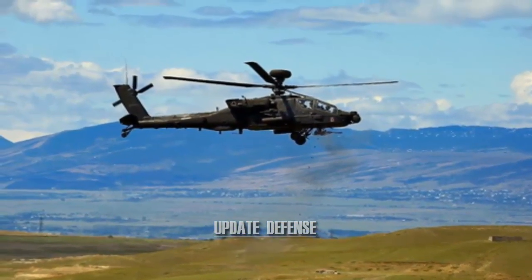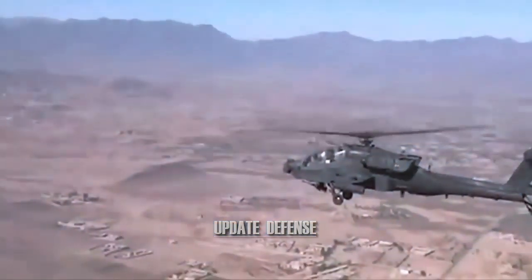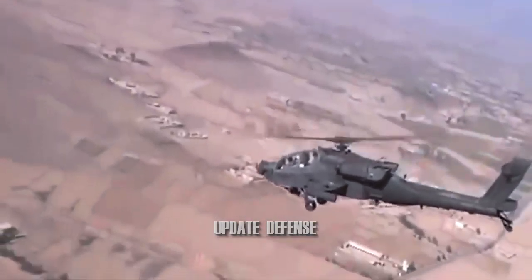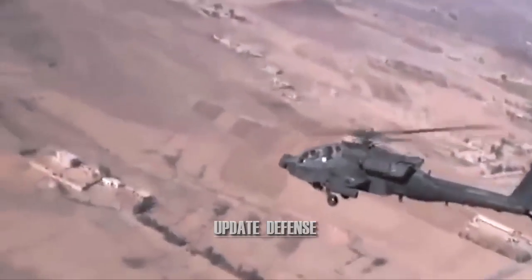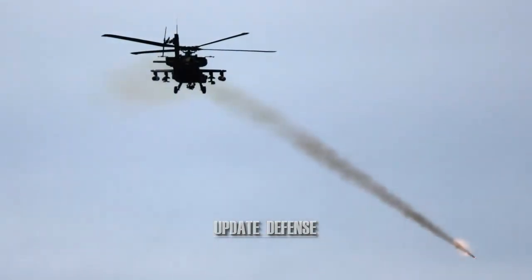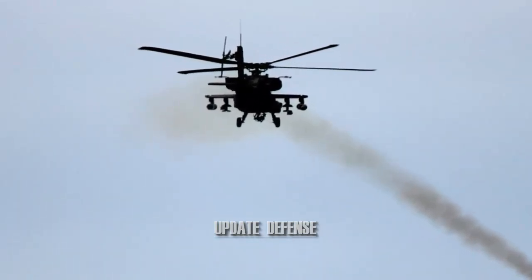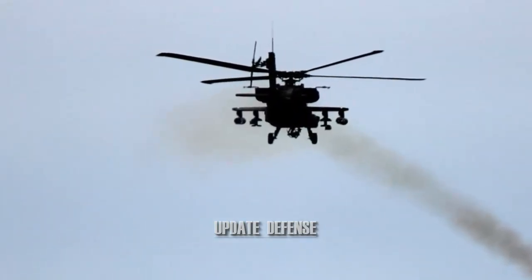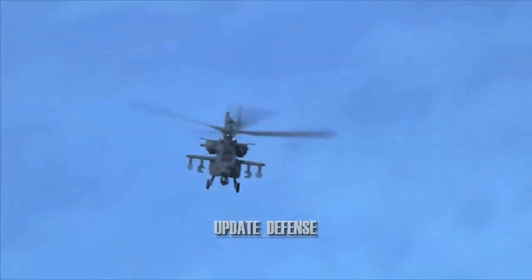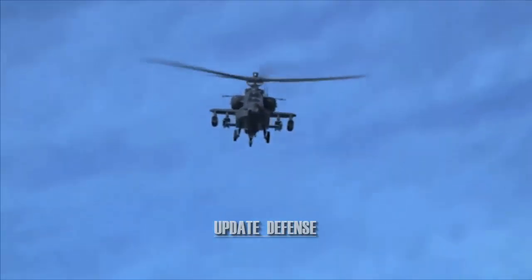The U.S. Army chose the YAH-64 over the Bell YAH-63 in 1976 and agreed to full production in 1982. After buying Hughes Helicopters in 1984, McDonnell Douglas continued AH-64 production and development. Helicopters were introduced to U.S. Army service in April 1986, and the sophisticated Apache Longbow AH-64D was delivered to the Army in March 1997.